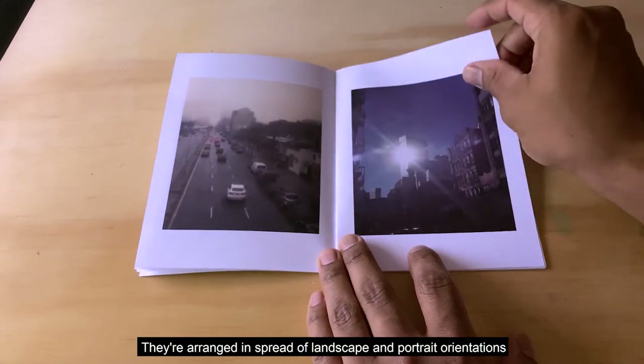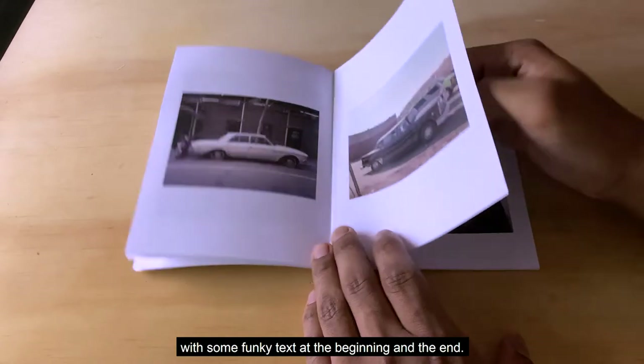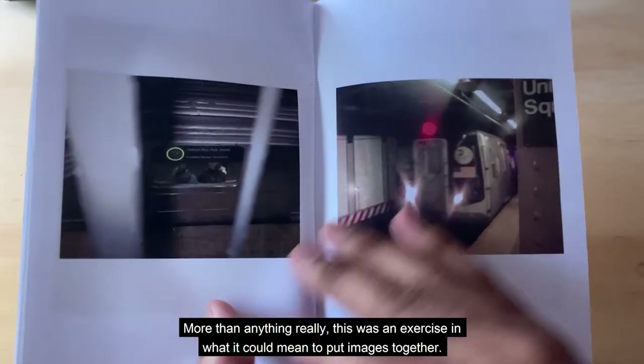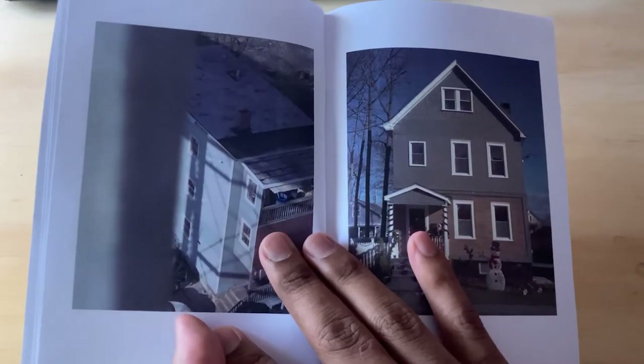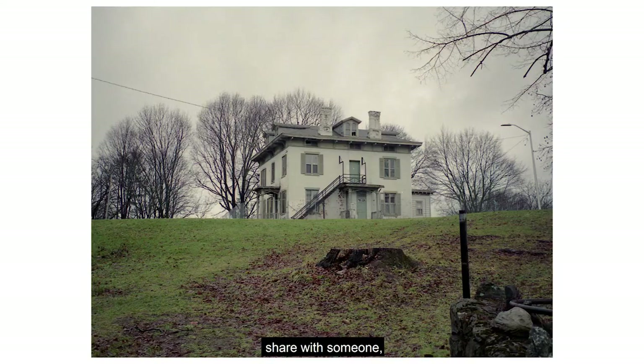There's a range and spread of landscape and portrait orientations with some funky text in the beginning and the end. More than anything, this was an exercise in what it could mean to put images together — to have a physical body of work that I could take somewhere, share with someone, or throw in a pile of other books I may never look at again.